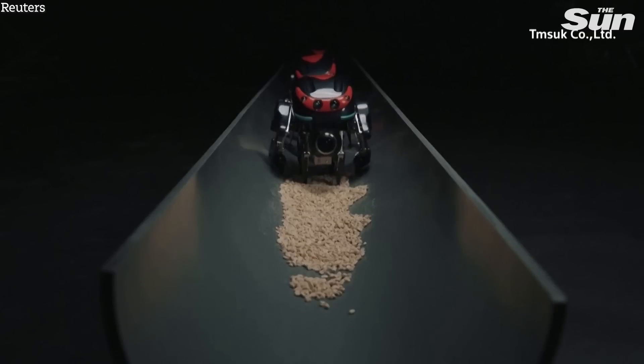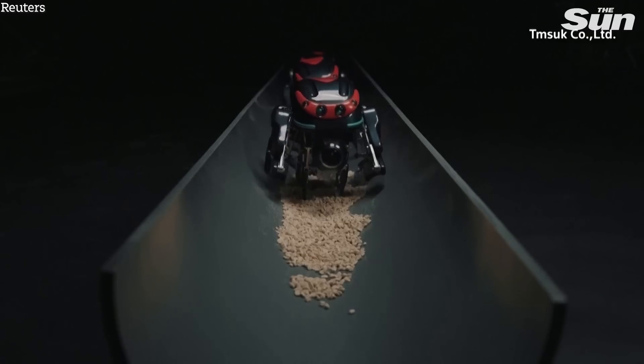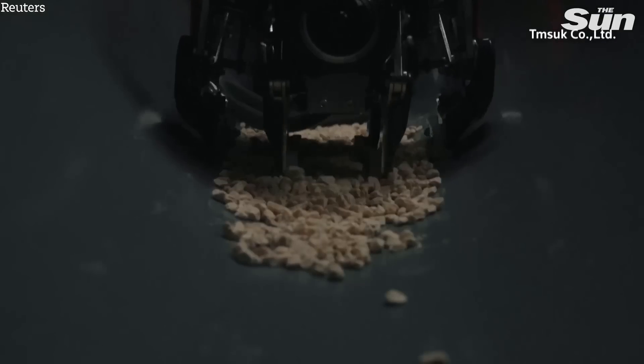We have developed SPD-1 as a robot to inspect sewage. Right now, robots with wheels are mainly used, but there are places that are difficult to move and inspect with the wheel type, so we developed this one with legs to solve that problem.